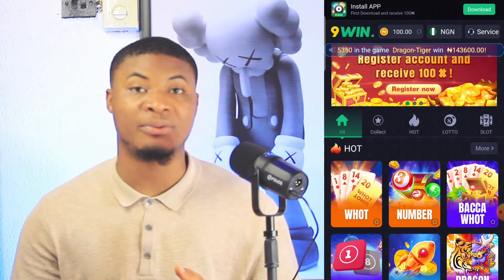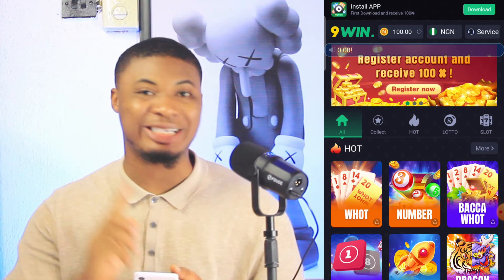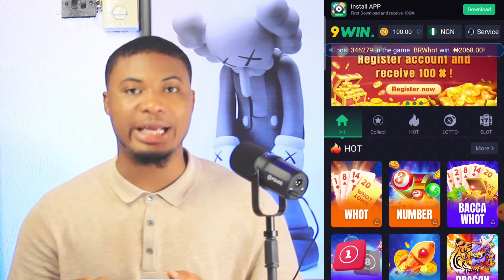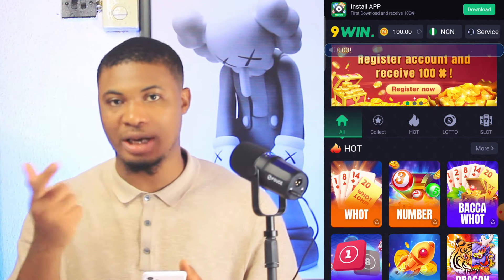To actually make money from this software, there are four or five ways. The first one is by registering in the platform. The second one is by downloading the app. The third one is by playing games using your balance in the platform. Let me show you how it works.